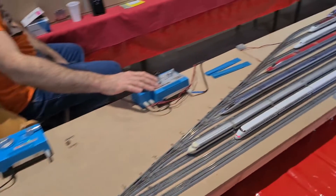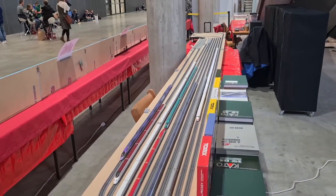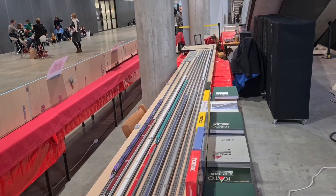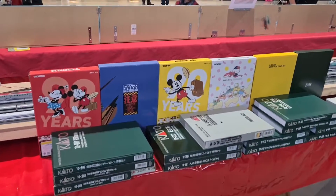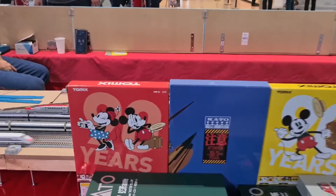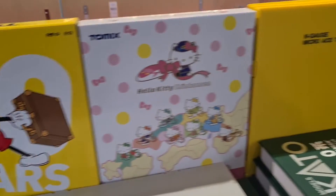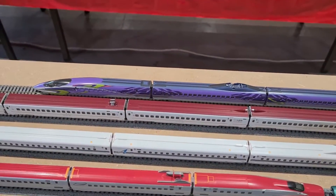Here's a view from the back where you can see the other Shinkansen high-speed Japanese trains, and behind those boxes of collector's edition trains there is my favorite — the Eva. I've shown you it before; it's such a beauty.